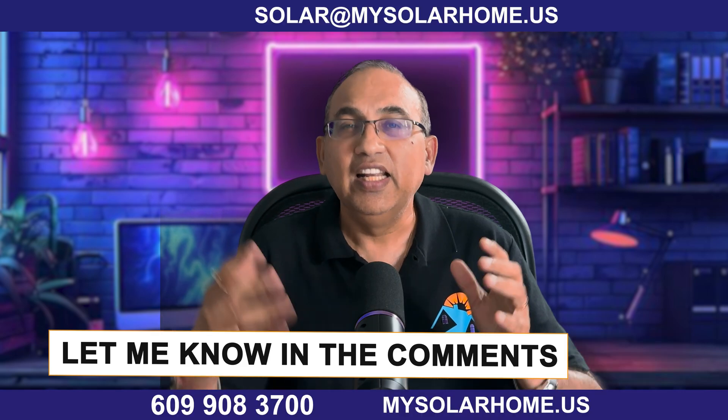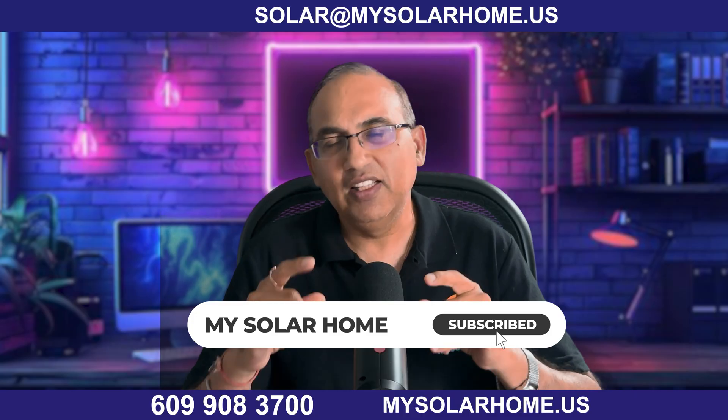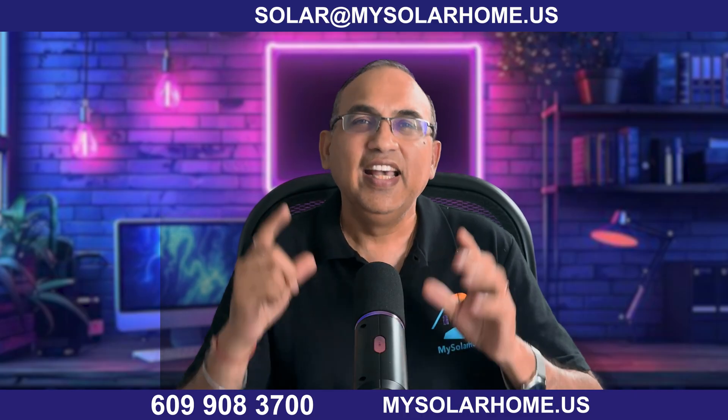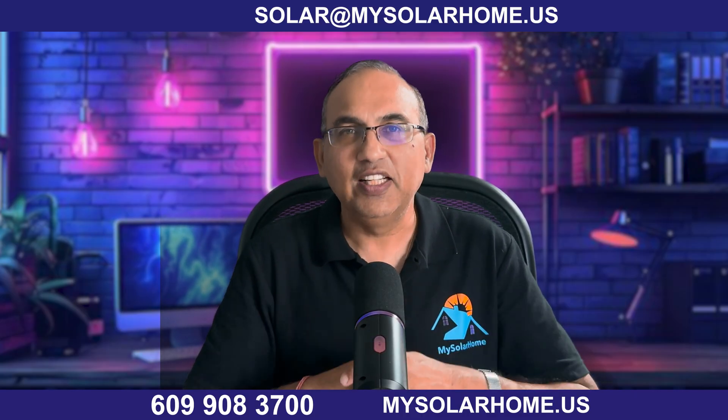If you want to keep up with cutting-edge solar and battery tech, make sure you hit that like and subscribe, and ring that bell. This is John from My Solar Home — I'll see you in the next one.